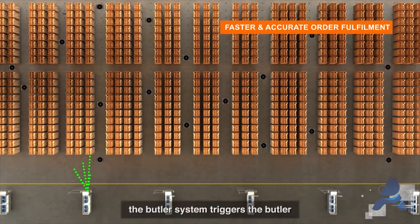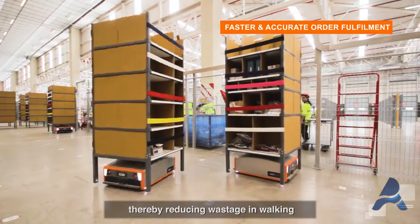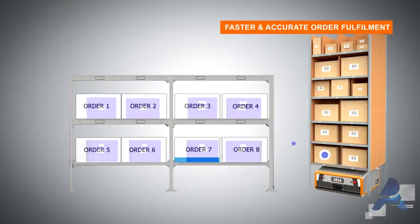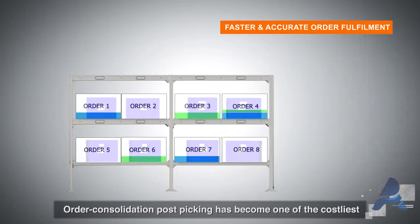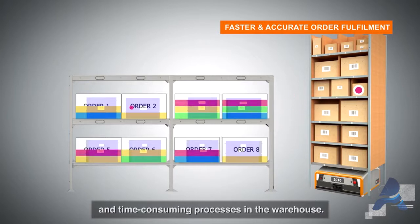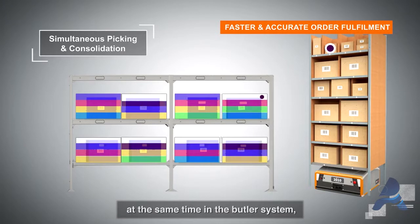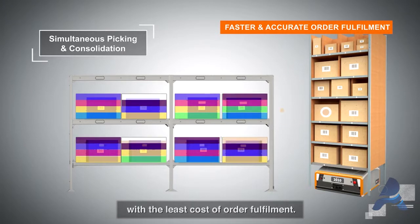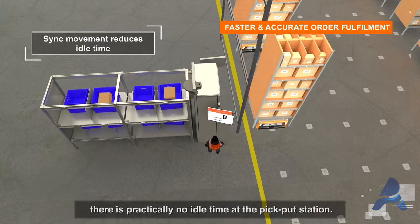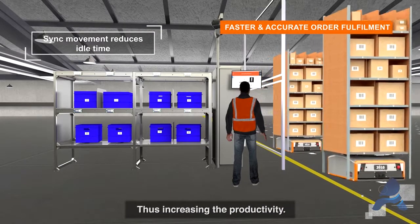As soon as the order comes in, the Butler system triggers the Butler to bring the rack to the operator, thereby reducing wastage in walking and improving workforce productivity. Unlike other systems, picking and consolidation is done at the same time in the Butler system with the least cost of order fulfillment. Further, with SyncMove technology, there's practically no idle time at the pick-put station, thus increasing productivity.